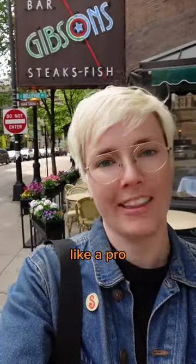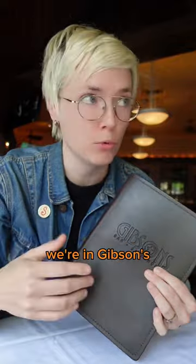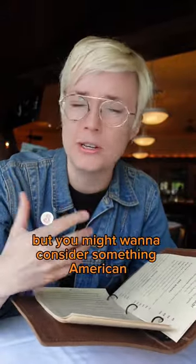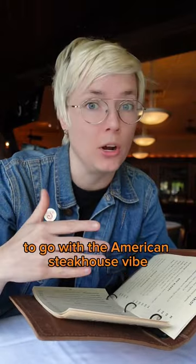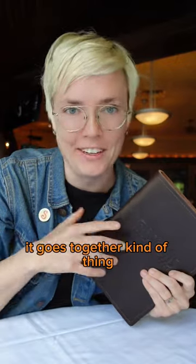I'm going to teach you how to order wine at a restaurant like a pro. When you get the list, consider what kind of restaurant you're in. We're in Gibson's — it's an American Steakhouse. There are certainly wines from all over the world in here, but you might want to consider something American to go with the American Steakhouse vibe. They say if it grows together, it goes together.